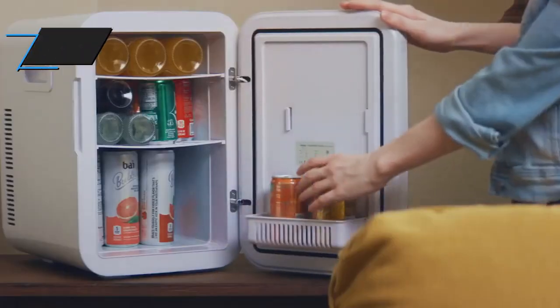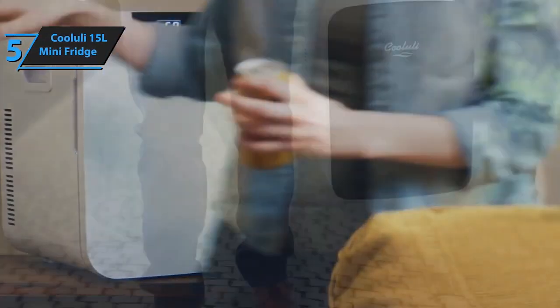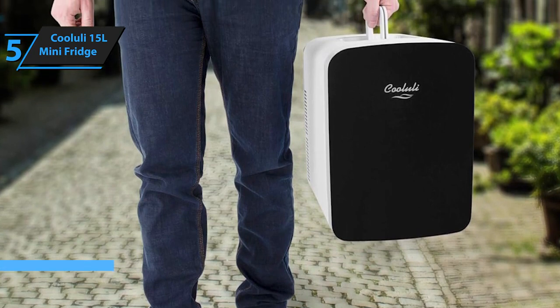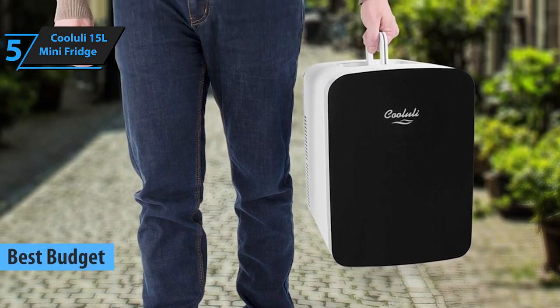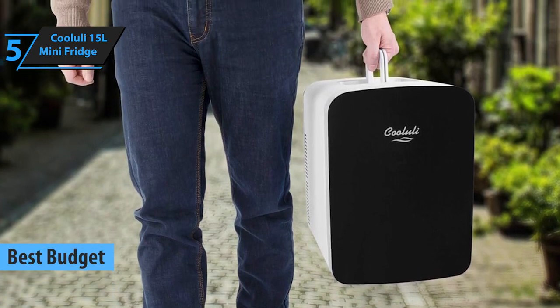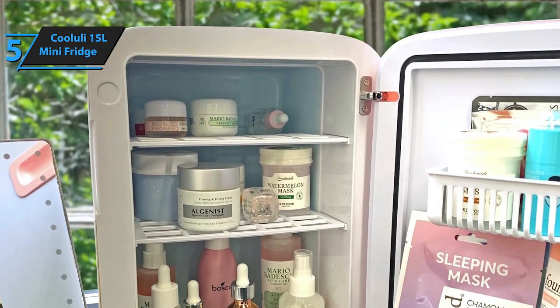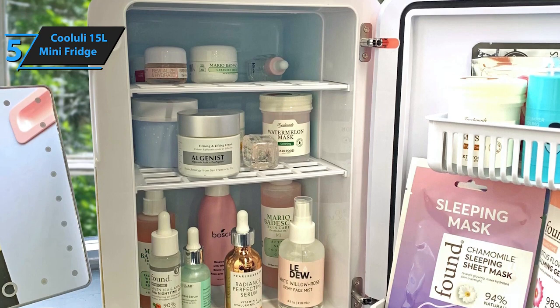If you're in the market for an economical yet high-quality mini-fridge in 2024, the Kululi 15L mini-fridge emerges as a top contender. Known for its compact size and multifunctionality, this mini-fridge offers both cooling and heating capabilities, making it a versatile addition to any space.